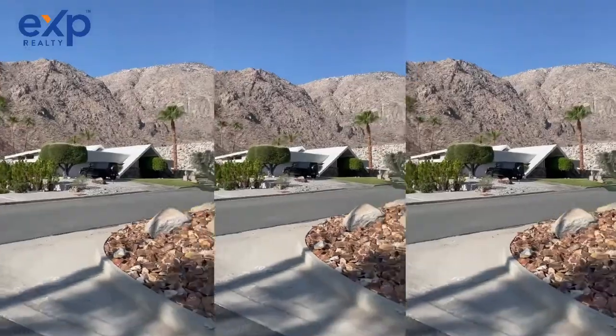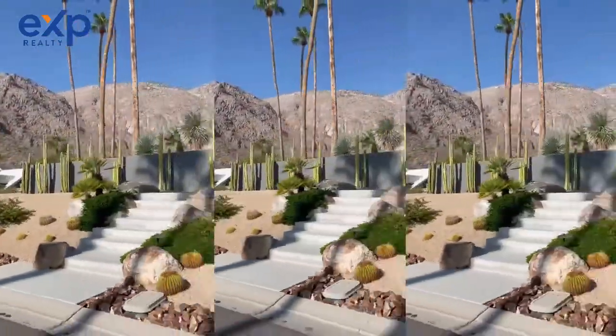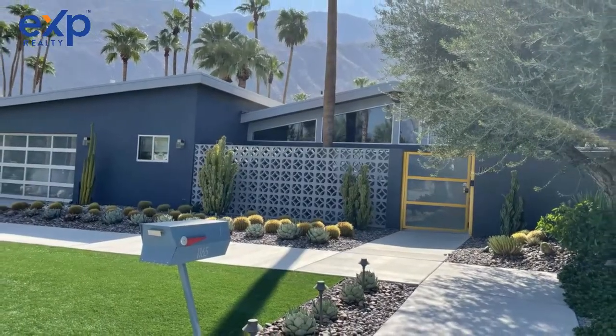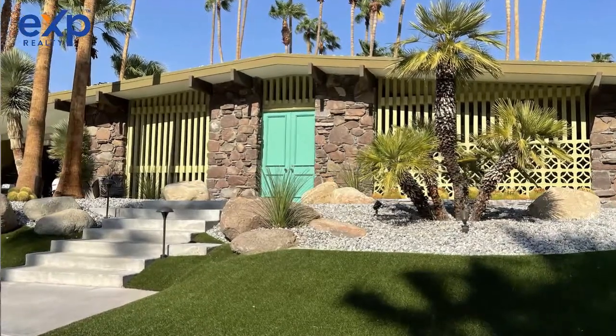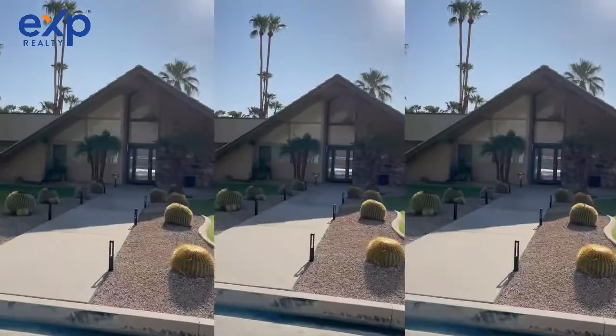Vista Las Palmas is comprised of about 350 homes, give or take, and they were predominantly built by the Alexander Construction Company. The architects were the famed Palmer and Chrysal firm, which can be seen in the butterfly roof design, and also Charles Dubois, who designed my favorite exterior elevation, the Swiss Miss A-Frame.